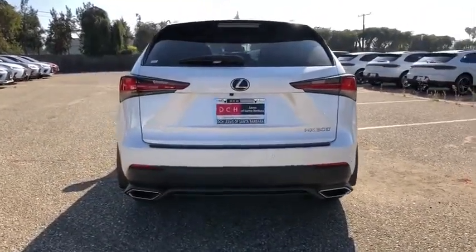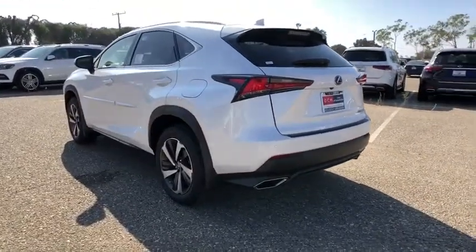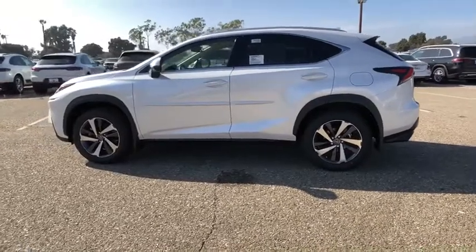Here are some of this vehicle's great options: traction control, power passenger seat, leather-wrapped steering wheel, dual airbags, alloy wheels, power steering, four-wheel disc brakes, eight speakers, electronic stability control, CD player.